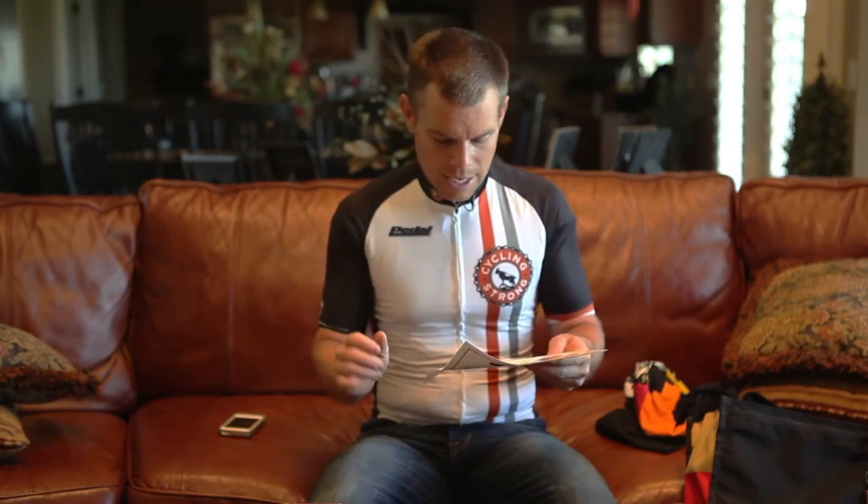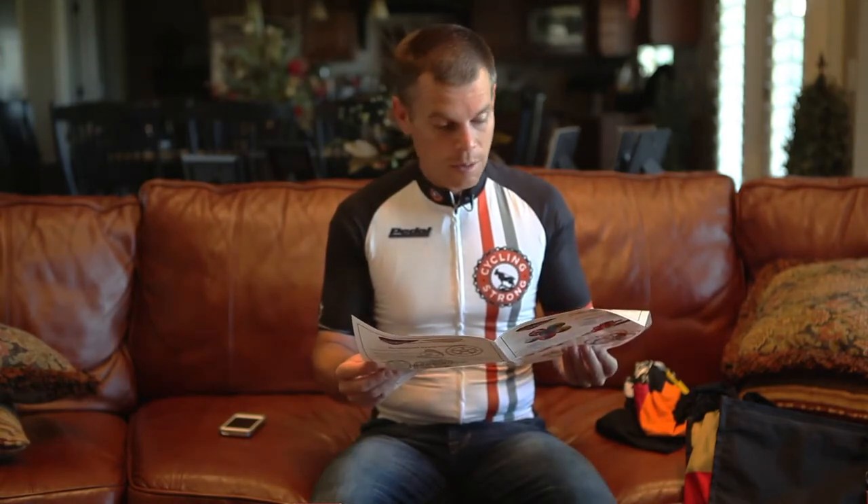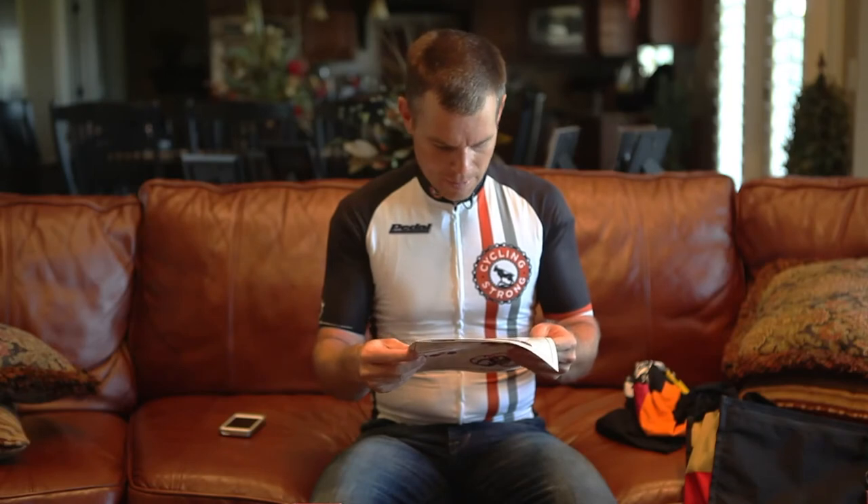I'm gonna do a bunch of them — maybe you can actually win one of them. I'm also gonna do some end caps and all sorts of fun stuff with these guys. They make some of the coolest things I've ever seen.